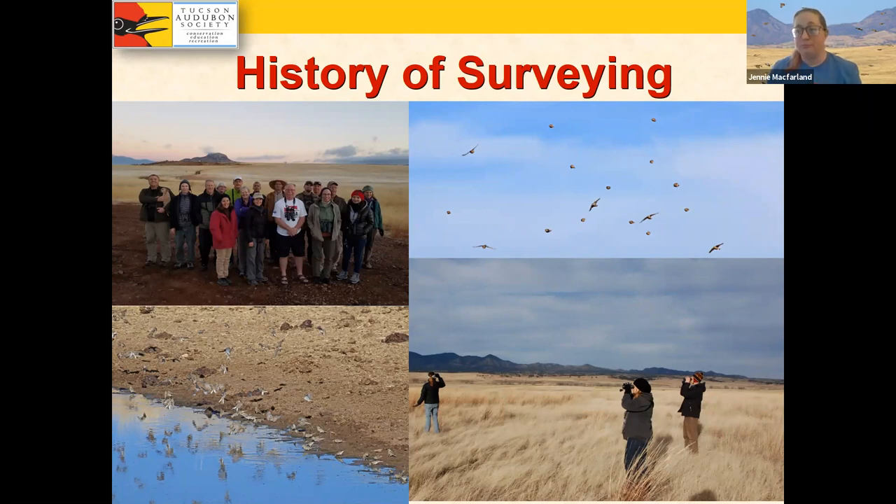Another thing about chestnut-collared longspurs is they love cattle tanks — ponds dug into the ground that collect water for cattle. The longspurs love to drink from them as well, and this has been a huge focus of our recent surveys: which tanks they like the most. When you eat mostly seeds, you need quite a lot of water to digest them, so they really do need to drink several times a day. That can be one of the best strategies for finding them as a birder — going into really good grassland habitat and hanging out by a cattle tank in the wintertime.